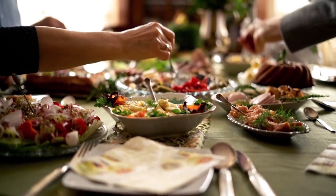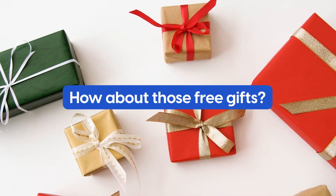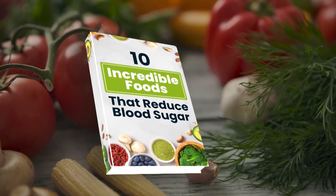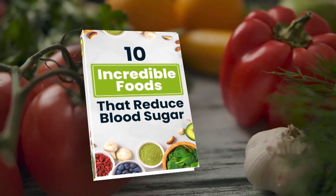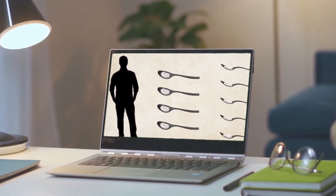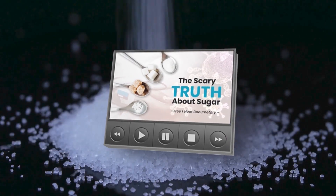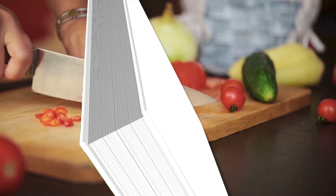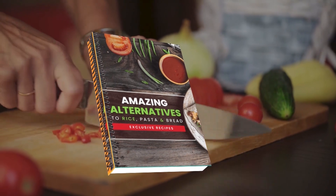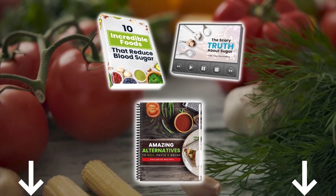Now, how about those free gifts? Discover an entire world of diabetes-fighting foods with our new book, 10 Incredible Foods That Reduce Blood Sugar. You'll also discover the real reason why type 2 diabetes, obesity, and heart disease are increasing at an alarming rate, and find out what really works when it comes to preventing these illnesses by watching our free diabetes-fighting documentary. Plus, get a free recipe book, Amazing Alternatives to Rice, Pasta, and Bread, which contains over 50 delicious and easy-to-prepare recipes. These gifts are free and waiting for you in the description box below.